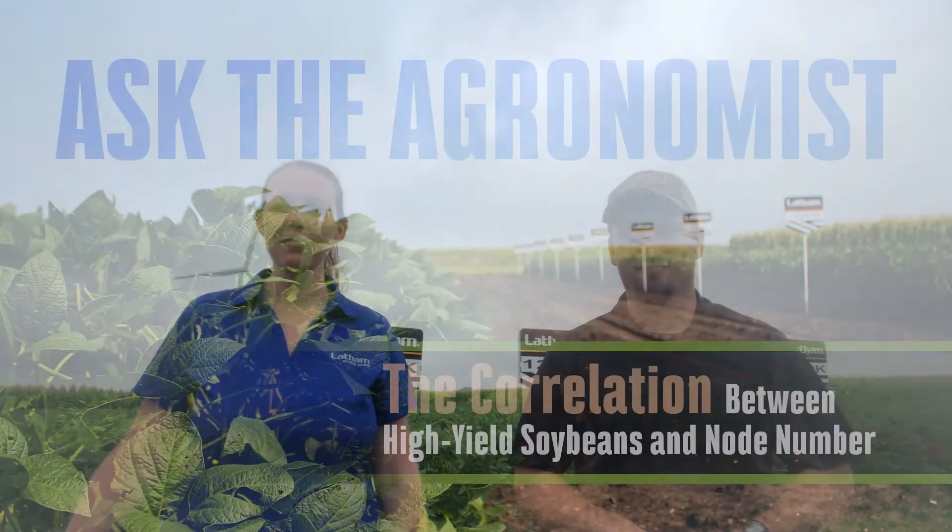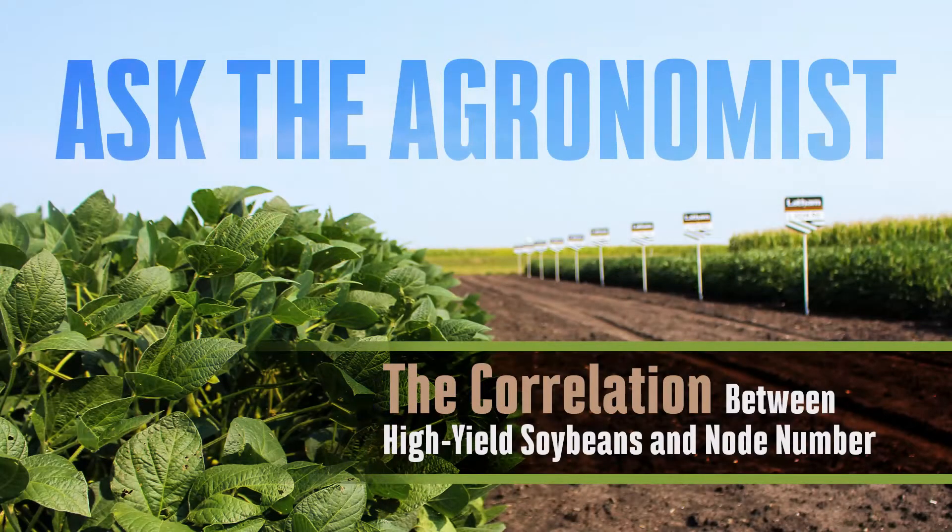Good morning and welcome back to Ask the Agronomist. I'm Laura Cunningham here with Phil Long to address our topic today, which is high-yield soybeans and the importance of nodes.